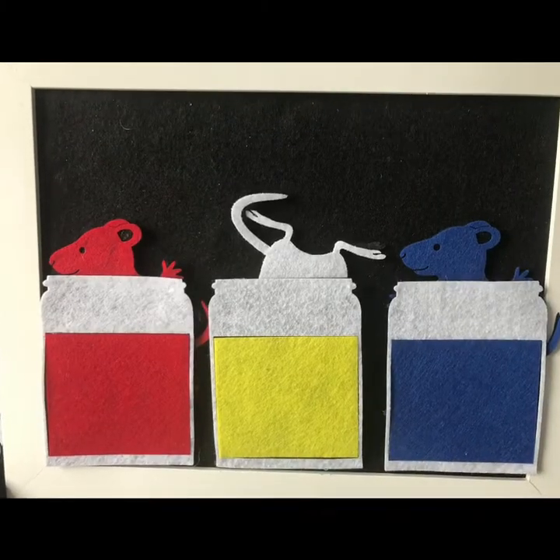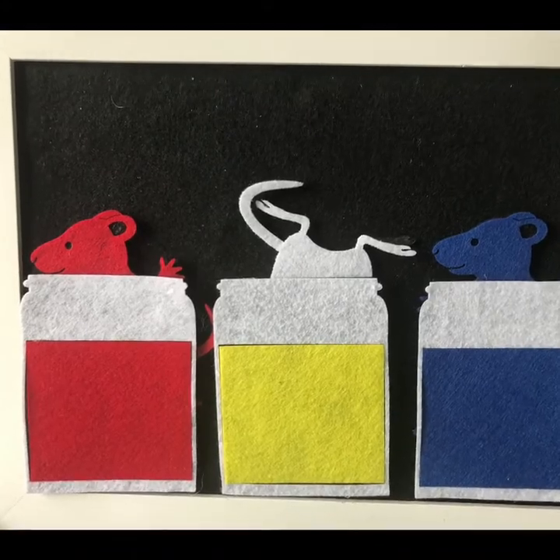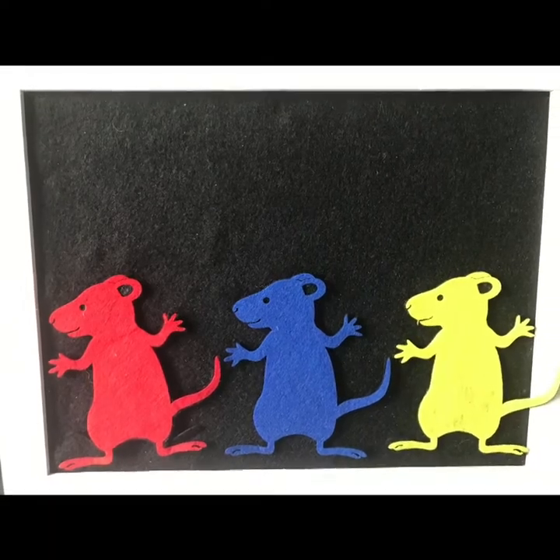They thought it was mouse paint, and they climbed right in. Then one was red, one was blue, and one was yellow.